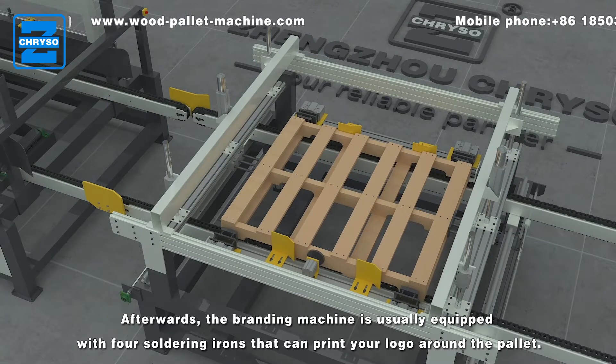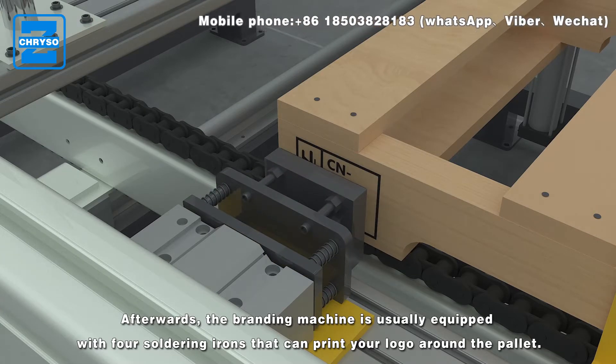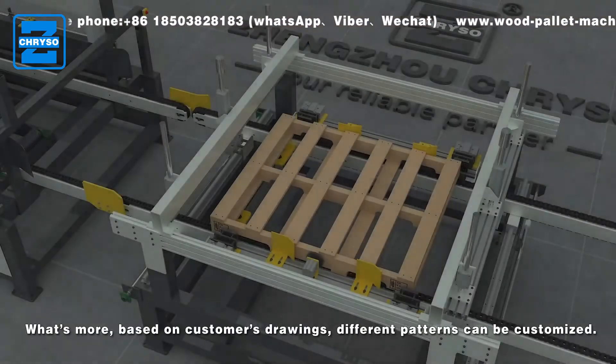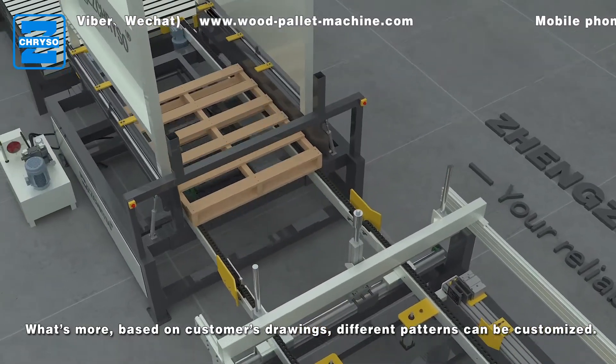Afterwards, the branding machine is usually equipped with four soldering irons that can print your logo around the pallet. Based on customer's drawings, different patterns can be customized.